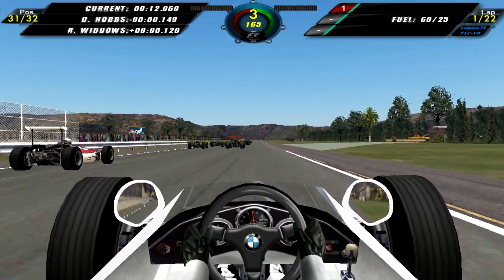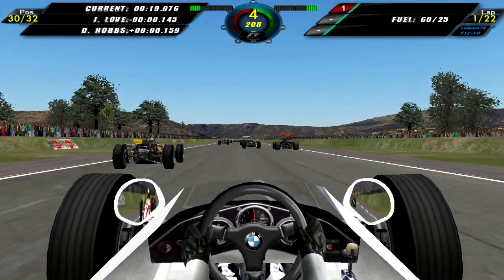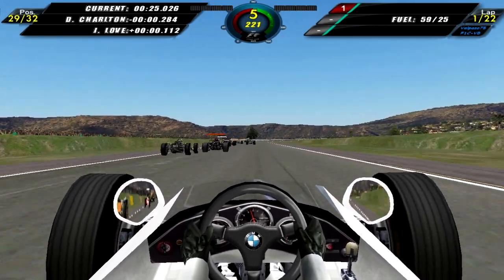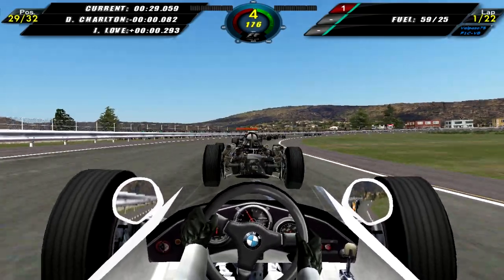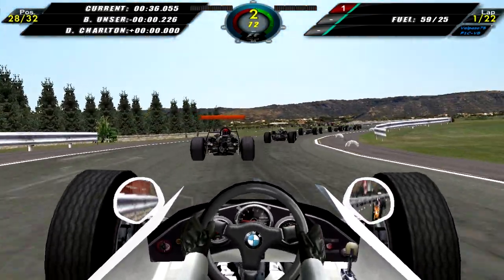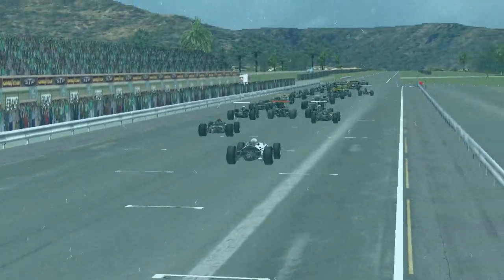A relatively slow start, but everyone was slow, so we didn't lose too much there as we move up into 30th. We're now looking at John Love racing down towards turn 1 — can we overtake Love? Yes, we can, we are now 29th. Getting alongside Dave Charlton, but I kind of pulled back — didn't want to risk it coming into the corner. I do manage to briefly overtake him on the outside but he regains it immediately as we enter the chicane.